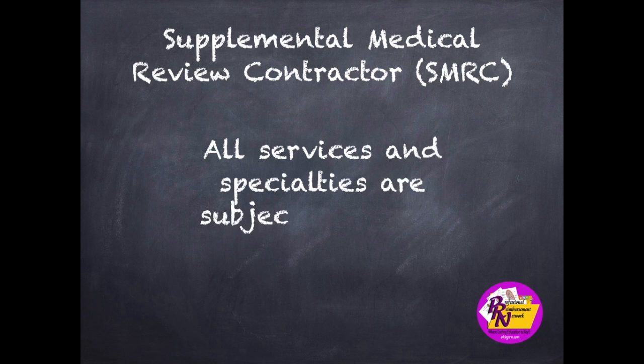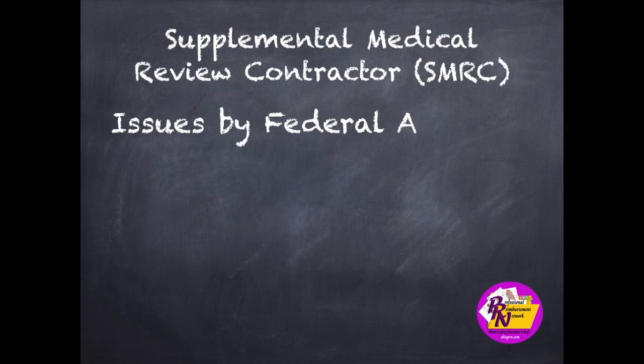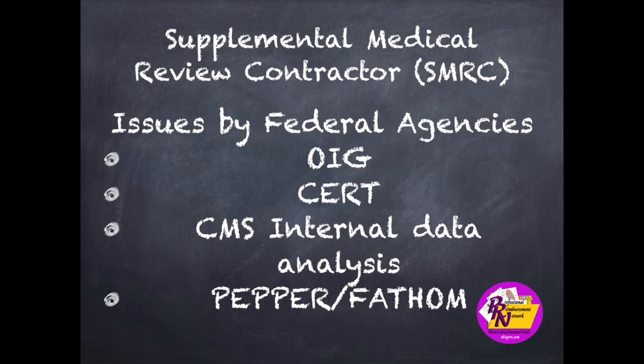All services and specialties are subject to review. CMS selects the service and provider specialties. There's a notification provided to the SMRC from CMS of each project to review via technical direction letters. Review focuses on issues identified by federal agencies, such as the Office of Inspector General, the Comprehensive Error Rate Testing or CERT Program, CMS Internal Data Analysis, as well as the Program for Evaluating Payment Patterns Electronic Report, or PEPPER, and FATHOM, First Look Analysis Tool for Hospital Outlier Monitoring.